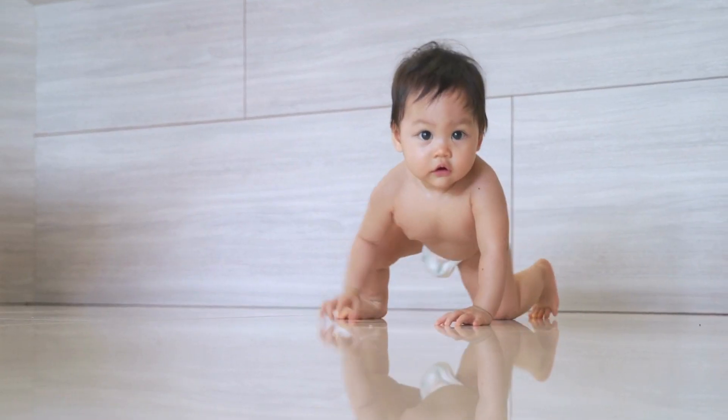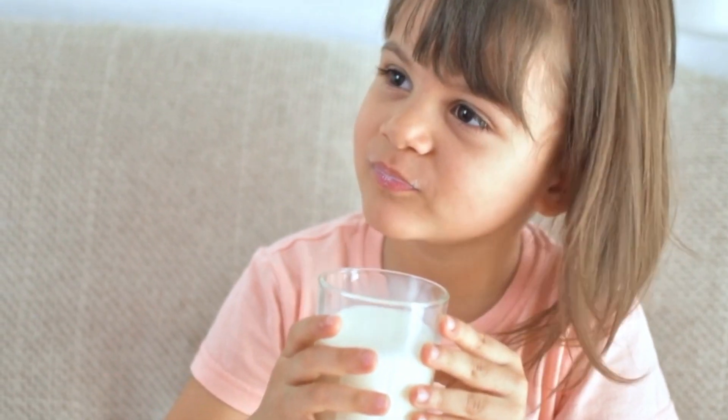Hi everyone, it's Derek here from AdoMed. In today's video we'll take a look at cow's milk protein intolerance. This is quite a common condition that we see in our pediatric population, and it's due to the body abnormally reacting to the proteins found within cow's milk.